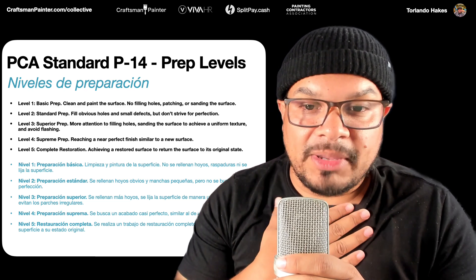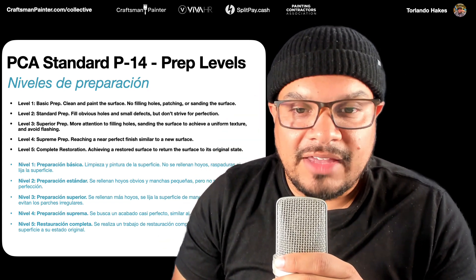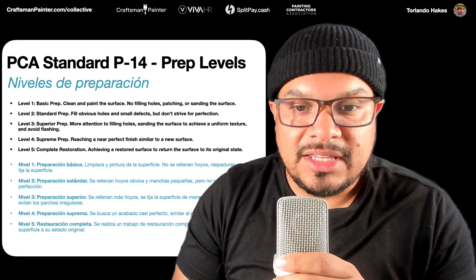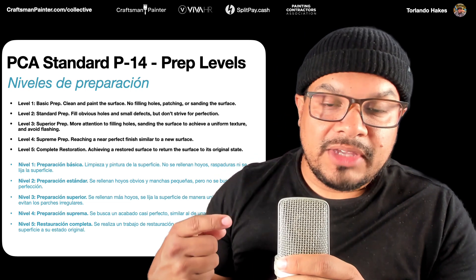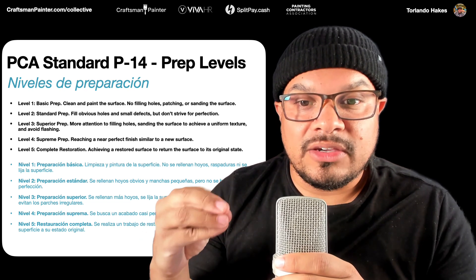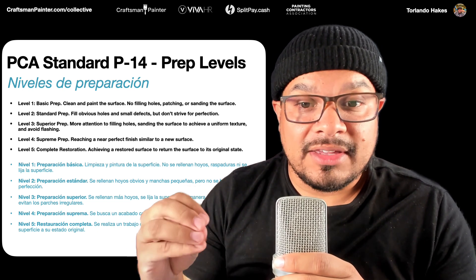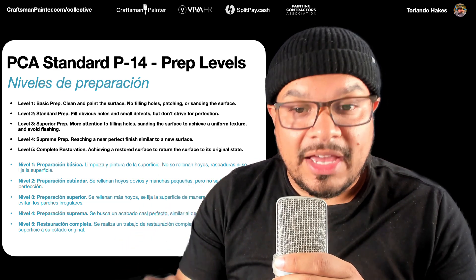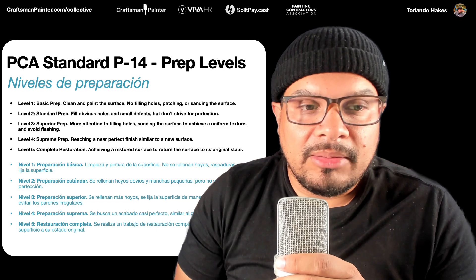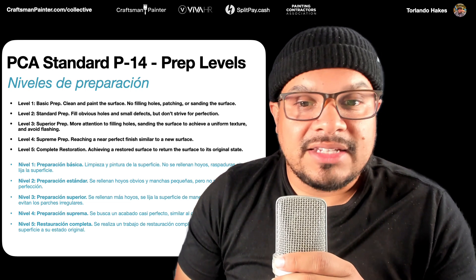On our end when bidding, it's pretty simple — each level adds dollars per point. We use a point system. Apprentice painters can do around one to one and a half points per hour, journeyman level painters get closer to two to two and a half, and craftsman level painters are two and a half and above. We add dollars to the point cost because we know the crew is going to take more time — their production rate slows down because they have to be more attentive to detail, and so we have to increase the price per point.